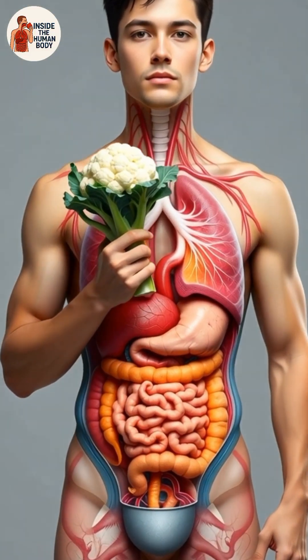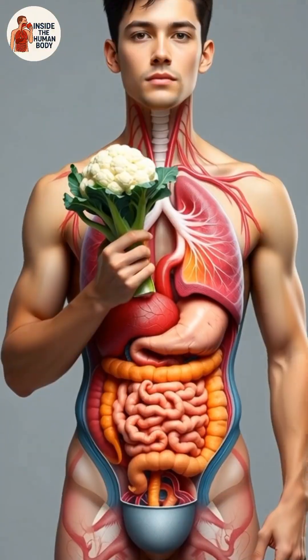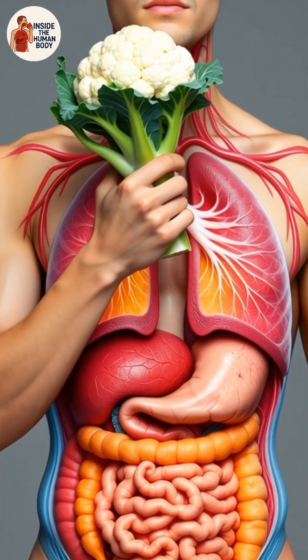Today, we're exploring what happens inside your body right after you eat cauliflower. Let's follow each step of digestion, from the first bite all the way to nutrient absorption.